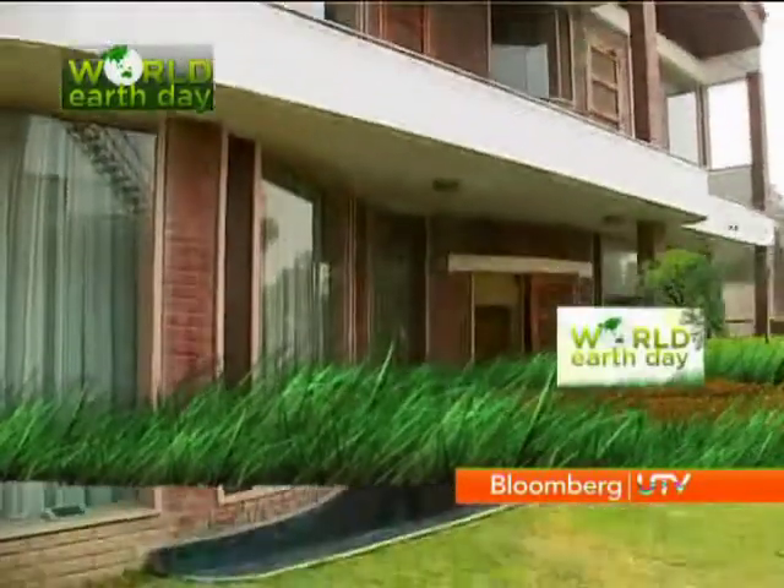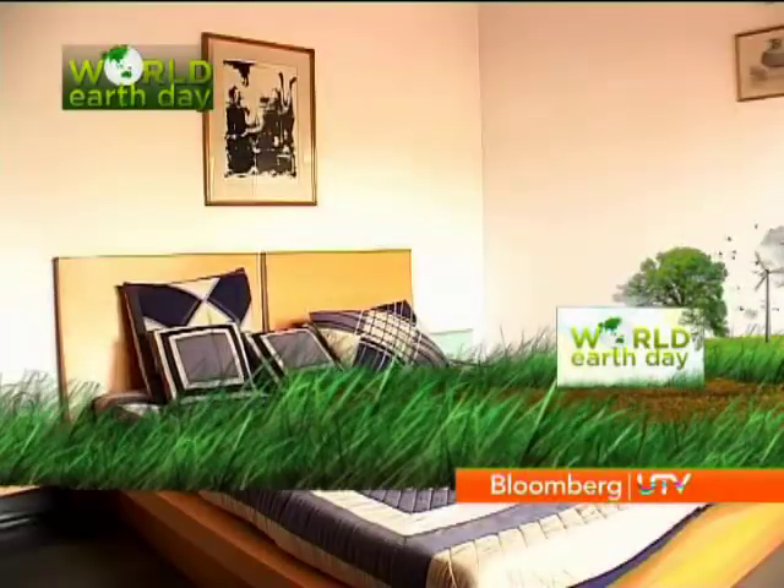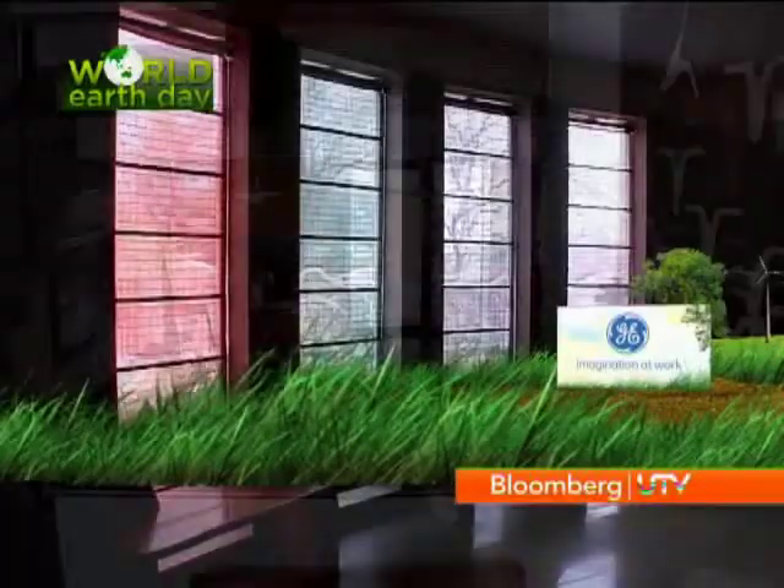Natural light streaming in all day long. Rooms so cool you wouldn't even think of air conditioning. And energy bills lower than you ever expected. Welcome to the world of eco-friendly living.